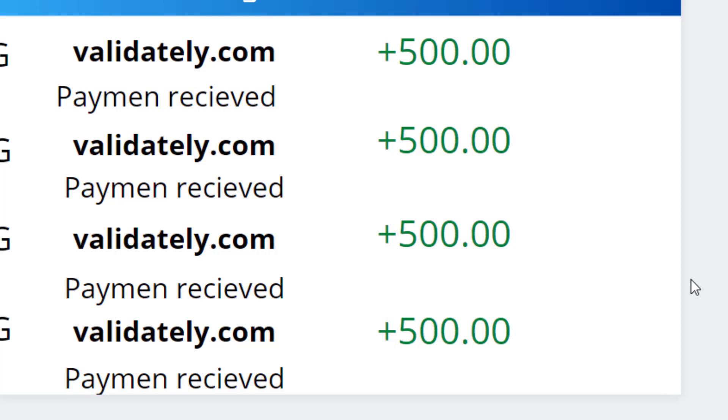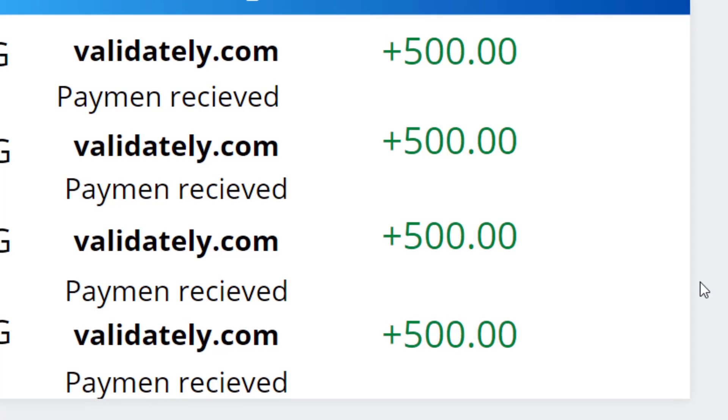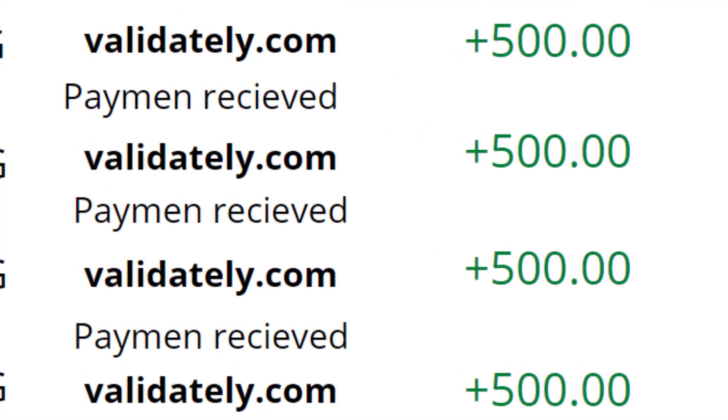Give me five minutes and I'm going to show you how I was able to make $500 every single day with this brand new method, and I'll tell you the website you need to go to in just a second.